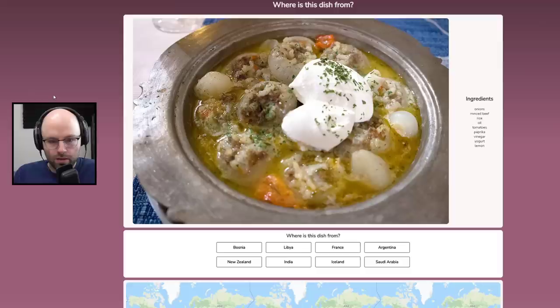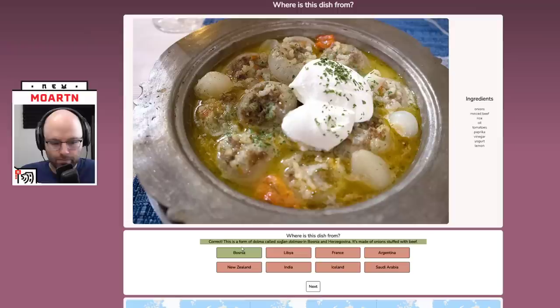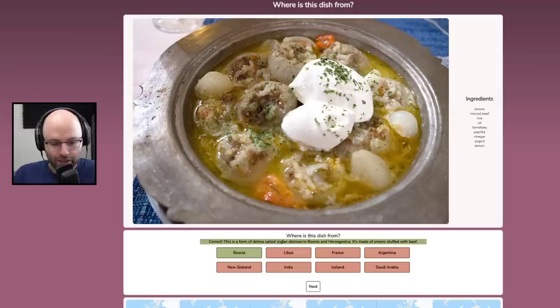This looks European to me. It looks tasty. Onions, minced beef, rice, oil, tomatoes, paprika, vinegar, yogurt, lemon. I see paprika — I think Southeastern Europe. I see yogurt — I think that could be in the Greek-type region. So I'm going to guess Bosnia. Let's go! It's really called sahan. It's made of onions stuffed with beef. It looks tasty.